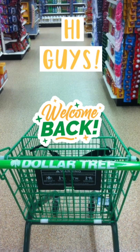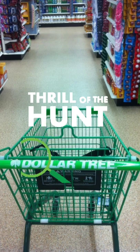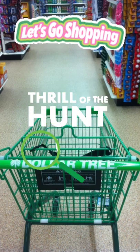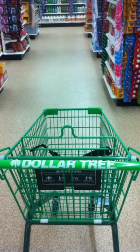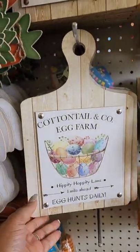Hi guys, welcome back to my channel! We are going to head to a couple of my local Dollar Trees in Greenville, North Carolina to see what they have. These Easter signs finally made it to my Dollar Tree — I did not expect to find them!